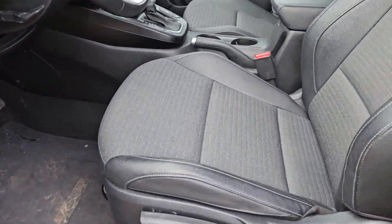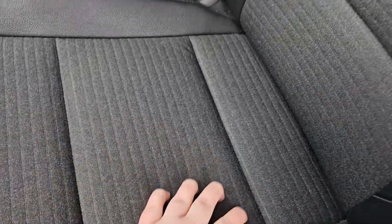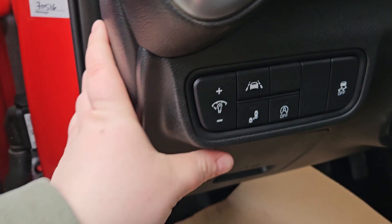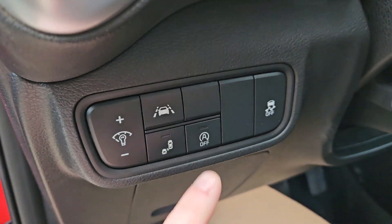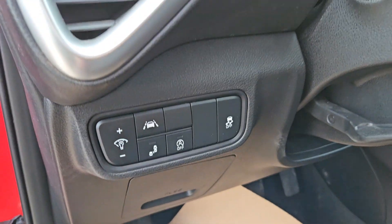Taking a look at the driver's side now, we can see the seats are manual with the same black leathered and textured slate cloth. You have plenty of door space as well. You do have your lights, lane keep, park sensing, auto stop, auto start, and traction control right there.